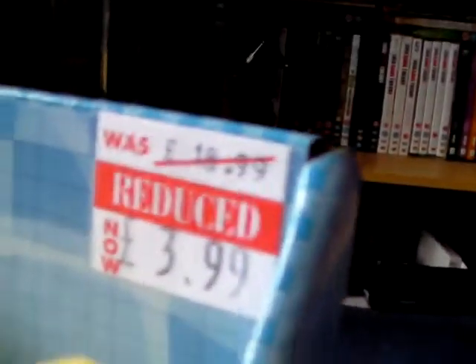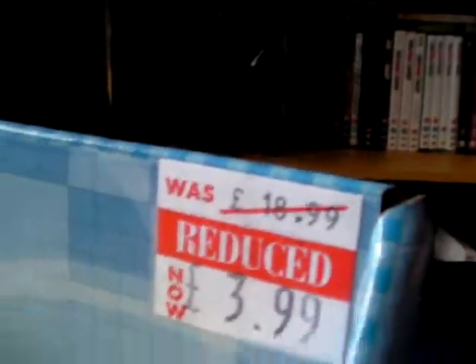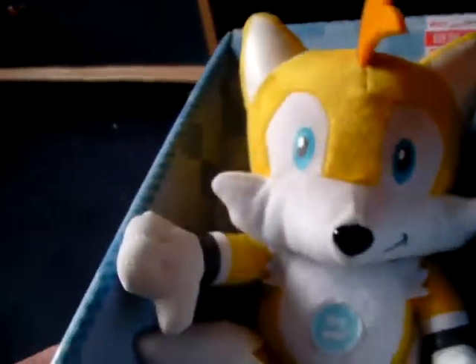I already have the Sonic one of these, and this was only £3.99 — considering it originally released at around £18.99 or £20, according to the guy at the counter. This is Tails, and since I've got the Sonic one, they make the same sound effects. Still pretty cool when you think about it.